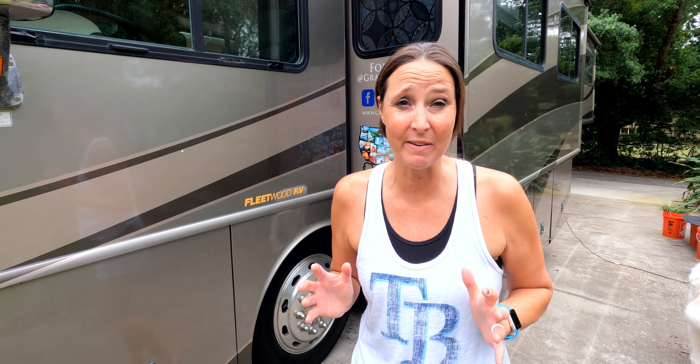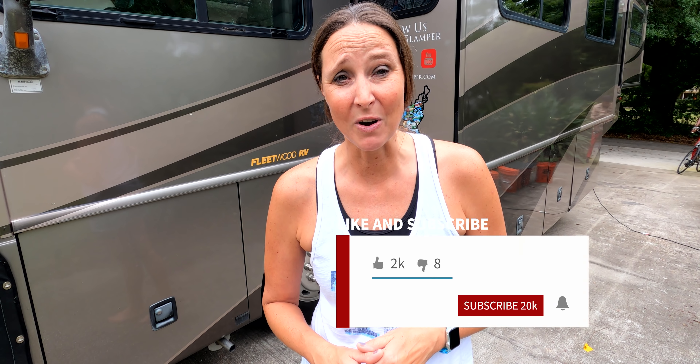We're going to interrupt this video real fast — if you have not already, please subscribe. We are really close to hitting 20,000 subscribers, which is our milestone before we hit the road this summer. So hit that subscribe button and give us a thumbs up if you're liking the video so far.